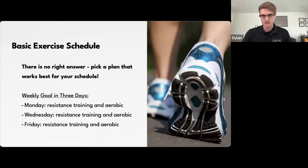The first option is a three-day weekly goal. Think Monday, Wednesday, Friday — a very normal three-day training schedule. You could also do Tuesday, Thursday, Saturday, or even two days back to back if that fits your schedule. Picking three days a week that are ideal for you, you can split that evenly — doing both resistance training and aerobic training on each of those days.